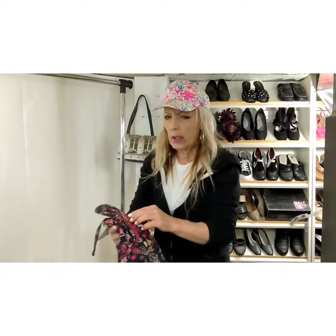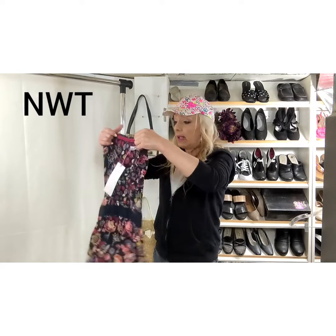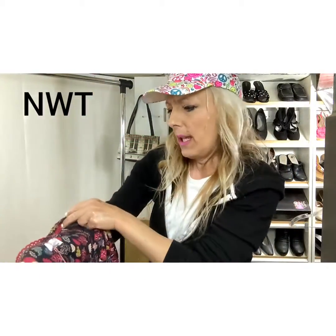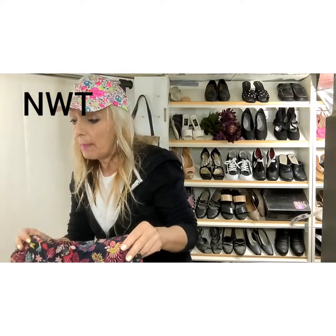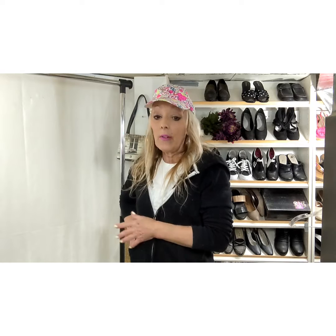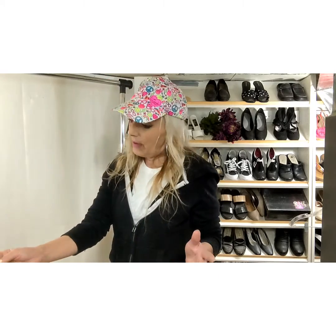This one was brand new with tags. I thought it might be something but it might just be a no-name brand. It's a peasant top and I really don't know how popular they still are — cute and adorable with a tie on the rear, brand new with tags. It's called Peruna or something like that. Research that brand before you pick it up. It sold for $11 and I was happy to ship it out. It's really hard to pass up stuff that's brand new with tags, but even things like Crofton & Barrow brand new with tags sometimes still don't sell or don't sell for much.